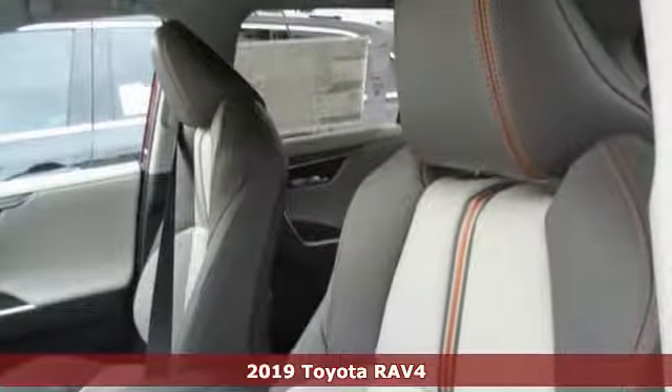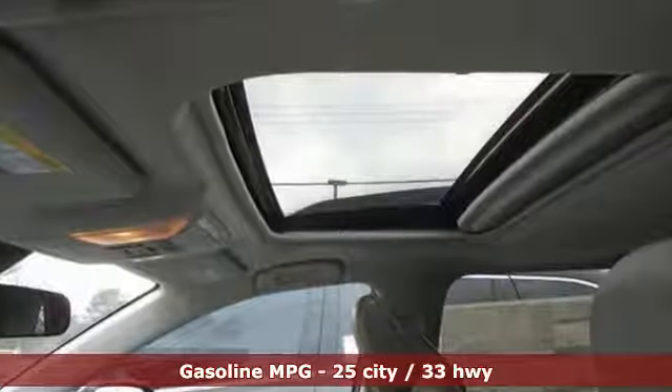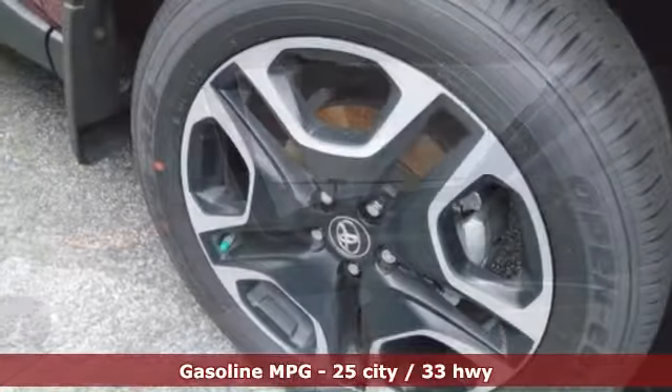And get ready for an impressive combination of features: streaming audio, power heated mirrors, dual zone climate control, Wi-Fi hotspot.